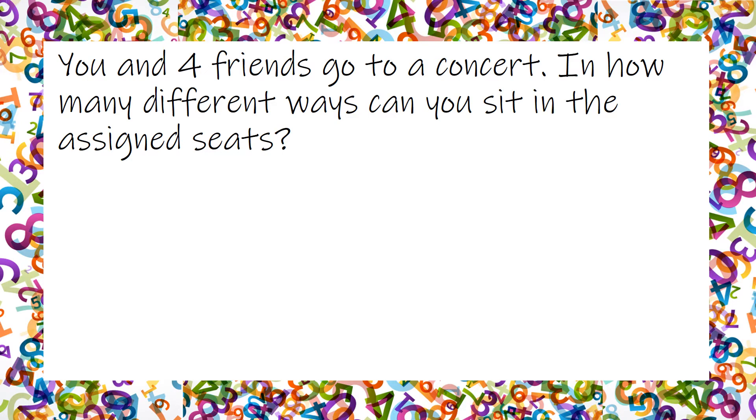You and four friends go to a concert — how many different ways can you sit in the assigned seats? There are five of you total, so you're going to do five factorial.